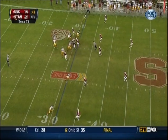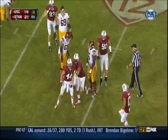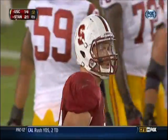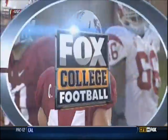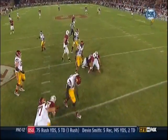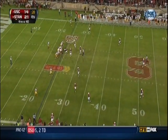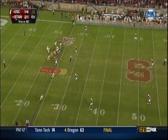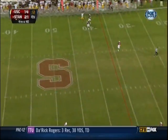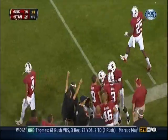They need to get to the Stanford 36, and once again Barkley goes down for the fifth time — this time it's Chase Thomas — with 34 seconds remaining. SC faced fourth down and 40. Barkley needs a miracle, lets it go down the field — incomplete. And that'll do it.